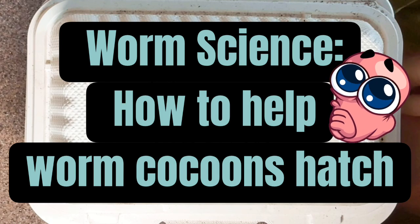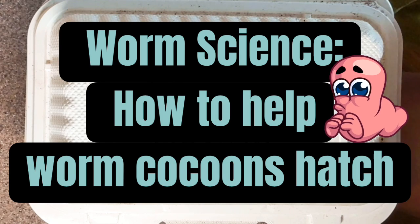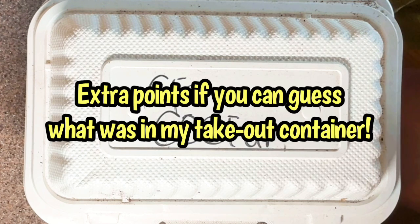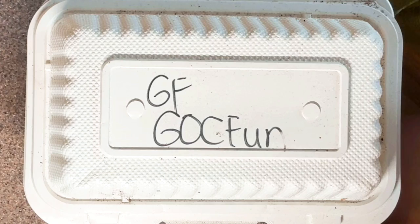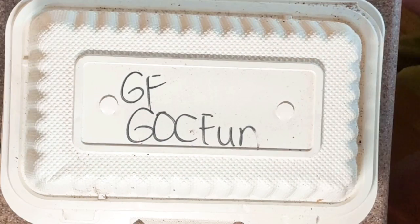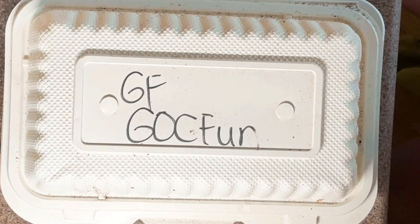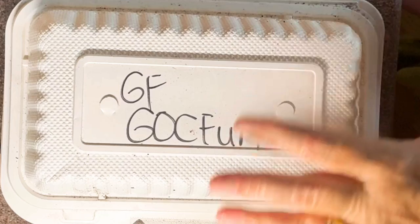Hi everyone, it's Sandra. So it was eight days ago that I decided to boost the bacteria around some cocoons that I saved from a dusty dry condition by introducing a nanny worm. Today we're going to check in on the nanny worm and I'm going to talk you through some more of the worm science behind cocoons and their hatching.